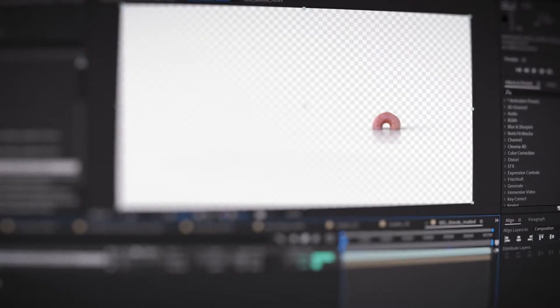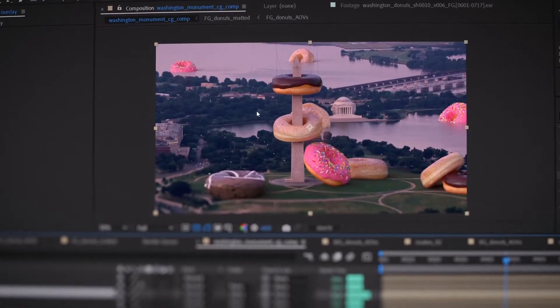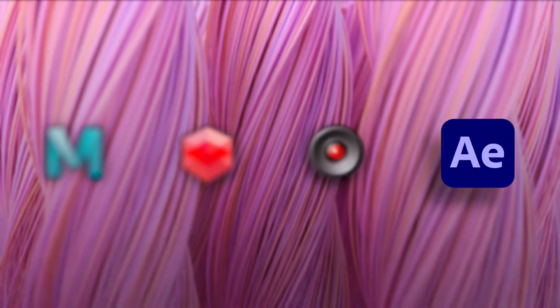Finally, we'll take our CG renders back into After Effects, where we'll composite the various layers, do any necessary rotoscoping and color correction, and then we're done. To participate, you'll need a reasonably powerful computer and access to Maya, Redshift, SynthEyes, and After Effects, as well as a basic understanding of how to use them.